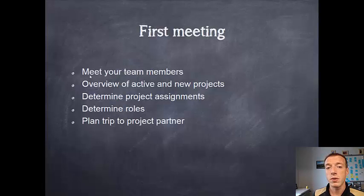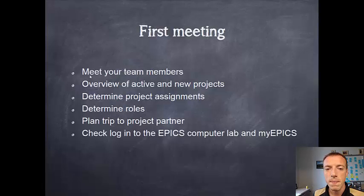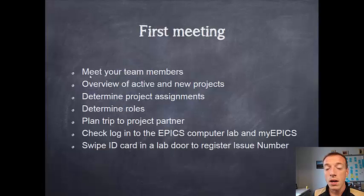Hopefully you'll plan during that first week a trip to meet the project partner, or at least have someone contact the project partner to set that up. It's very important that you work closely with your project partners in order to be successful. You'll need to check your login into the EPICS Computer Lab and into MyEPICS. We'll also ask you to swipe your Purdue ID card in our doors, as there is an 11th digit that the door systems don't register automatically. And you'll get a lab tour so you can see all the facilities available to you.